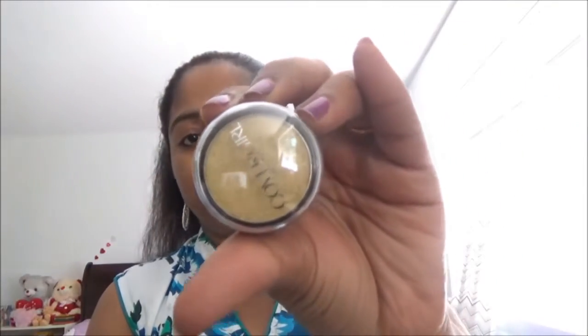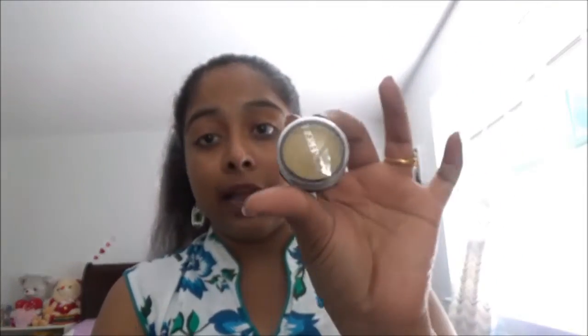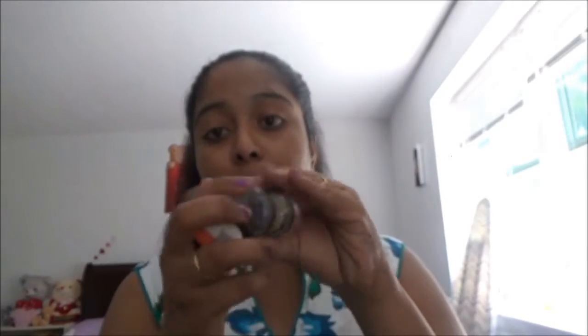This is also a CoverGirl eyeshadow and I love this gold one, and the smoky eyes sometimes too. I brought these three eyeshadows for my collection, and I also brought a few lipsticks to add to my collection.